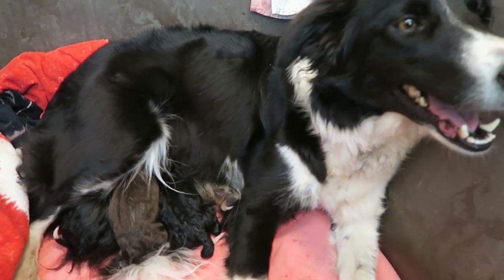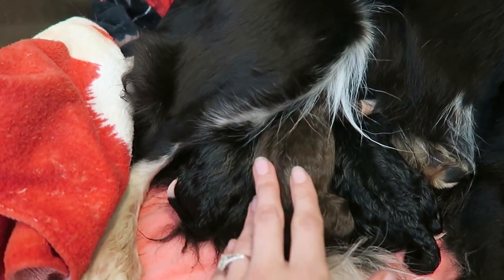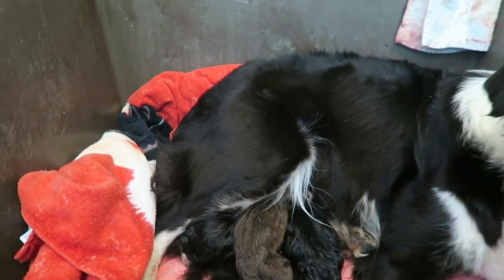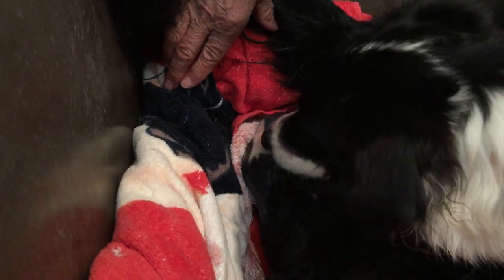I think number four is on the way. We have one, two, three — two little black boys and one black and white, and then one little red and white girl. Here comes another. Number four is on the way. There we go. One more push. I think it's red, Ellie. It is red!